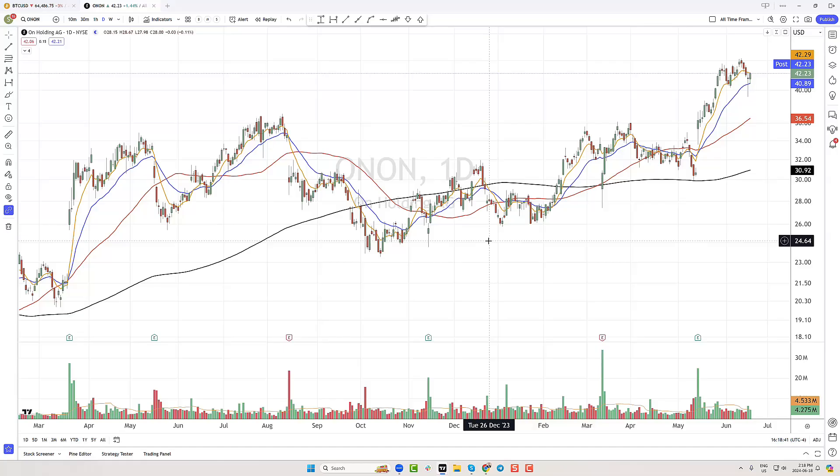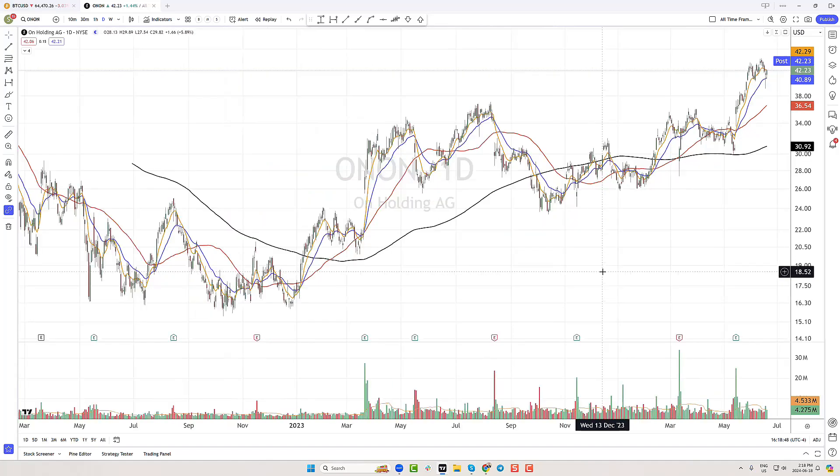Hey everybody, this is Scott McGregor at Scott Trades on Twitter with StockMarketMentor.com and your chart of the day. Want to take a look at On Holdings? This is ticker ONON.